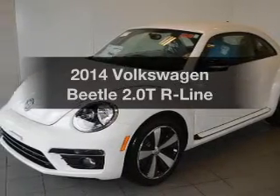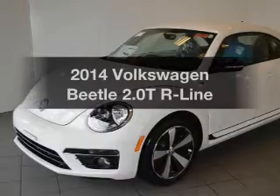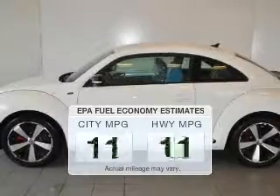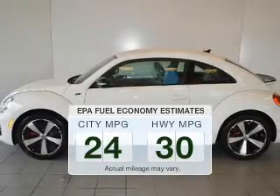Presenting the 2014 Volkswagen Beetle. If you're looking for a first-rate auto, this one could be yours today. Save your money and make fewer trips to the gas station when driving this fuel-efficient vehicle.